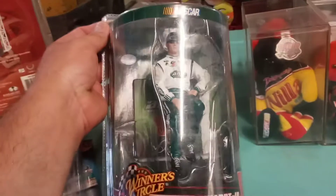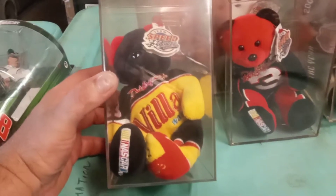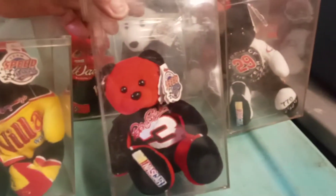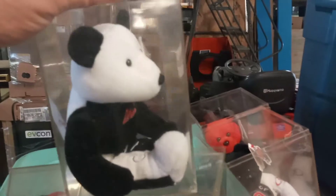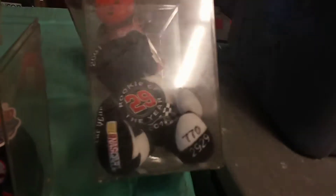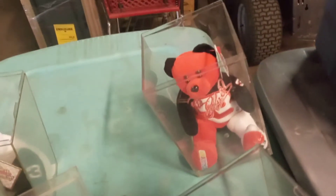This is the AMP car — Mountain Dew AMP. And these beanie babies: Earnhardt Junior, Dale Senior, and Dale Junior. Dale Senior, I like this one. It's number 29, it's Kevin Harvick — I've been out of racing for a while. Another Dale Earnhardt, it's pretty cool.